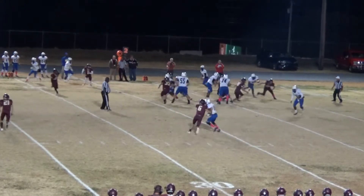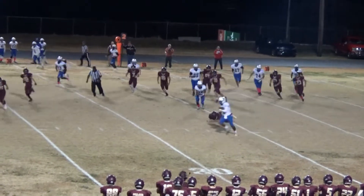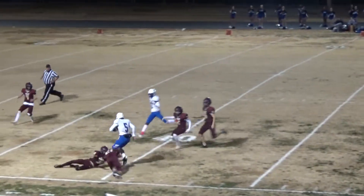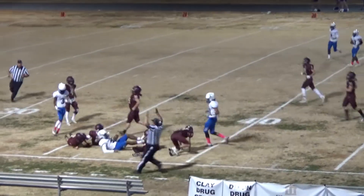Dixon lines up to the wide side of the field. He takes it — well, it's a fake to him. It's kept by Frederick. He's got some running room. He's out across midfield, to the 40, cuts back inside and gets dropped down at the 37-yard line.